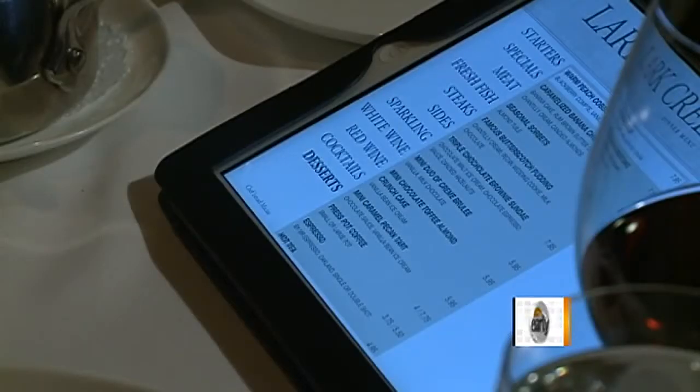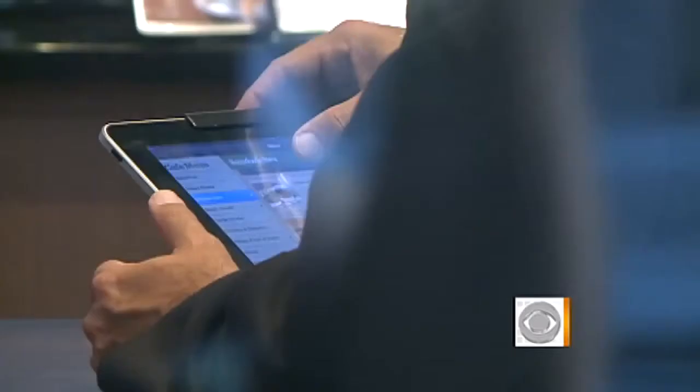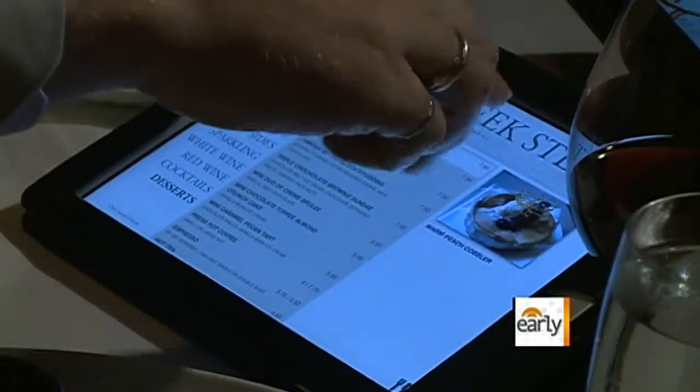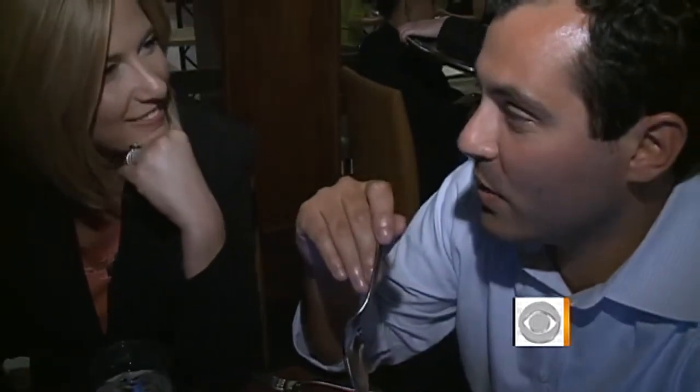Here are the menus. Those are iPads. I guess this is all we're ordering. From fine dining to fast food, technology is slowly but surely transforming the way we eat out. Here at the Lark Creek Steakhouse in San Francisco, they're in the preliminary testing stages of these new interactive iPad menus. And so far, this is great. I like the pictures. I like to see what I'm going to eat.